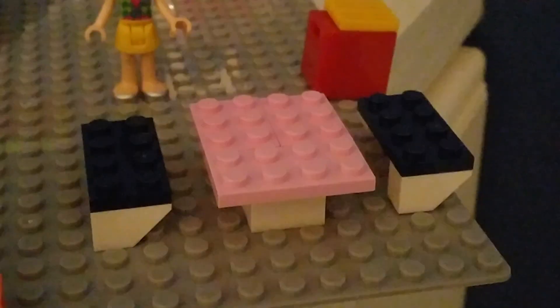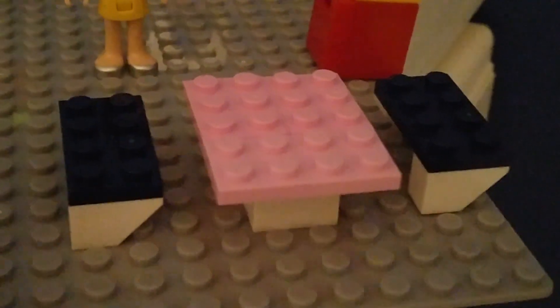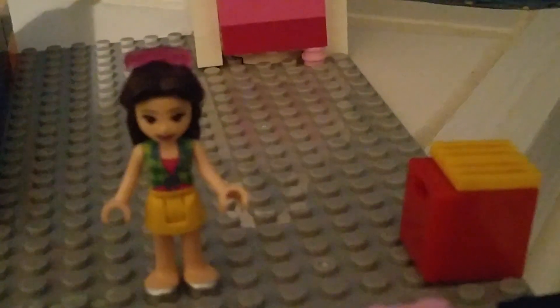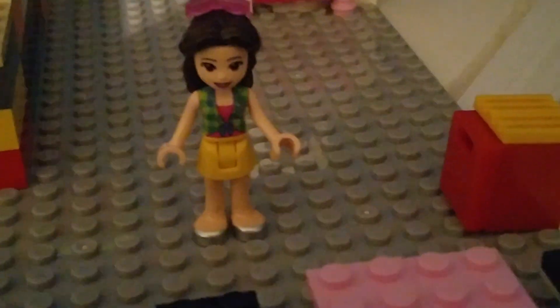Next up is the kitchen. We've got the dining room table with the seats here, and then we've got the stove right here with the oven. And we're working on getting a fridge. As you can see, I'm still unpacking and getting accustomed to my new life in Lego City.